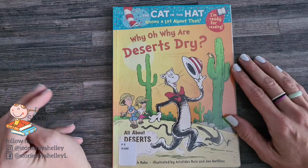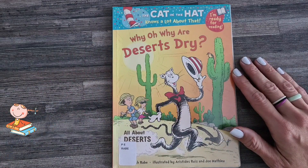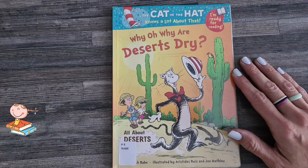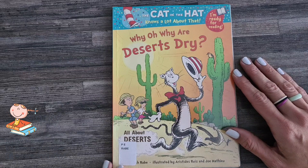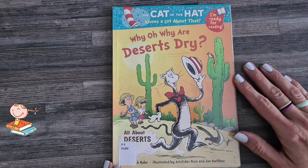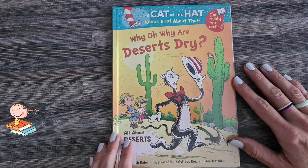I love Cat in the Hat, don't you? This one is called Why, Oh, Why Are Deserts Dry? Why do you think deserts are dry? Should we find out? This is illustrated by Rhys, Jo, and Mathieu.